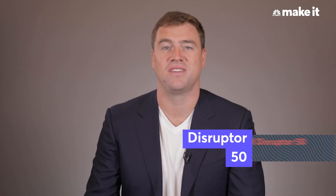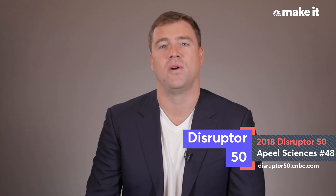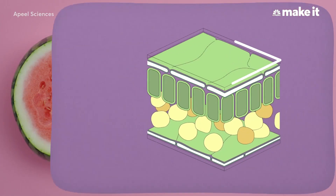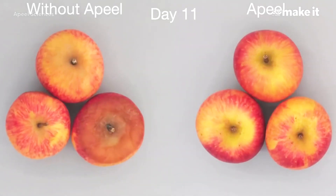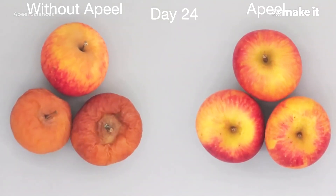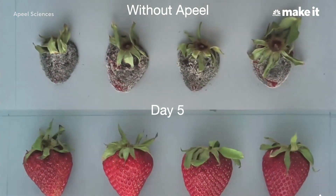We're taking material from inside the produce that you're eating anyways and applying it to the surface of the produce, and by doing that in a very precise way, we're able to balance the rate that water and CO2 escape relative to the rate oxygen gets in. The result is a little microclimate that keeps the fruit happy and healthy.